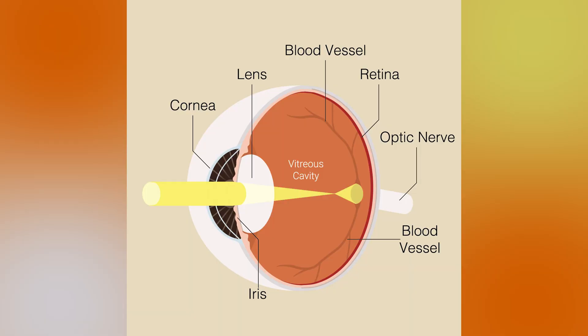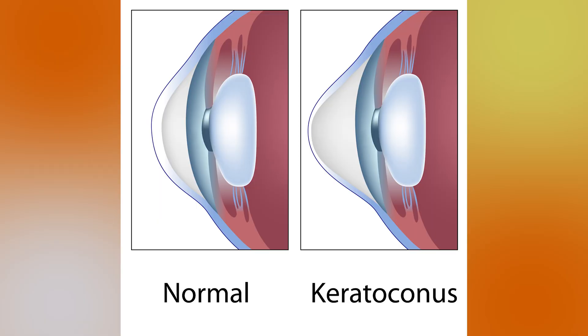Keratoconus is a progressive eye disease that results in thinning and a cone-like bulging of the cornea. The cornea is the front window to the eye, and in healthy eyes it helps to focus light rays onto the retina. In patients with keratoconus, they have an irregular cornea and that results in distorted vision.